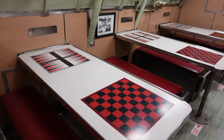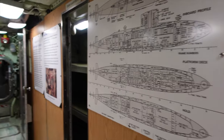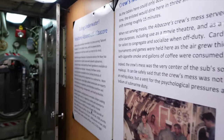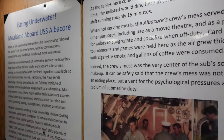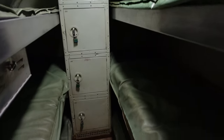There's a scullery. Let's play some games — checkers. And yeah, the crew's mess — eating underwater. These are super cramped. My shoulders barely fit through here. Four people at a table.